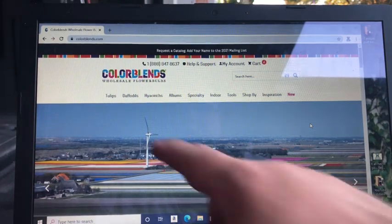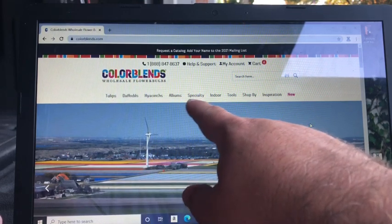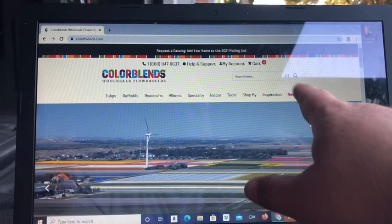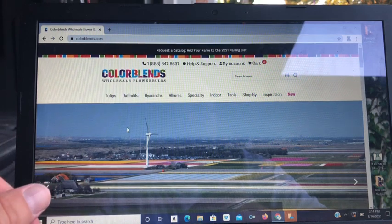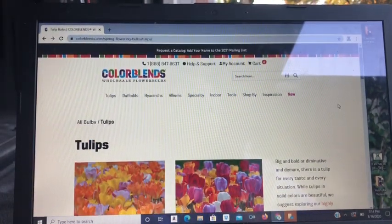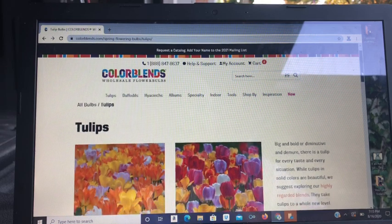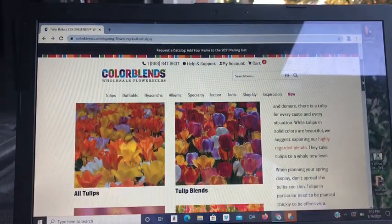It's super simple. You can see across the top here they have their categories — there's tulips, daffodils, hyacinths, alliums, which are the ornamental onions, specialty, indoor, shop by, inspiration, and new. If you live up north or in a colder climate, you can just go ahead and click on tulips and it will pull up the full catalog of all the different tulips they offer. They offer single varieties as well as custom blends or mixes. That's really what Colorblends is known for — their groupings of tulips.